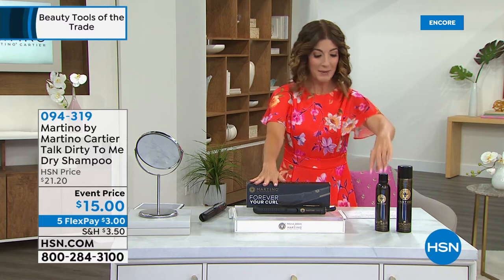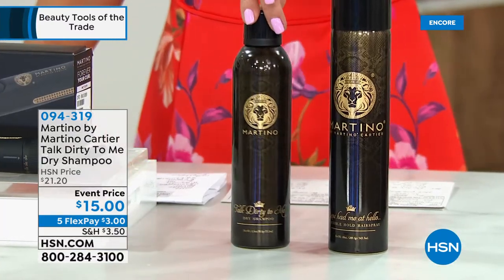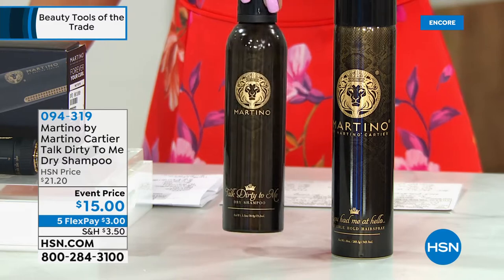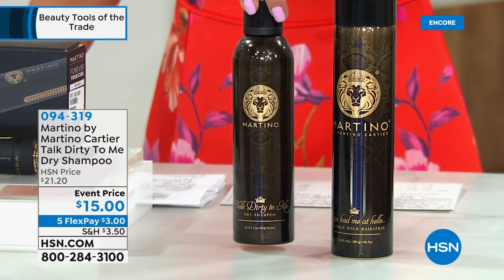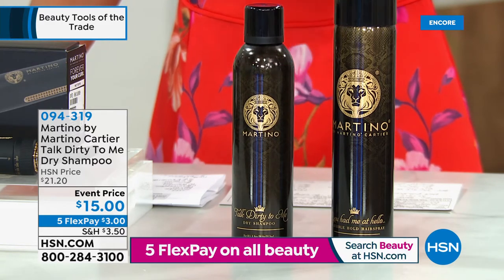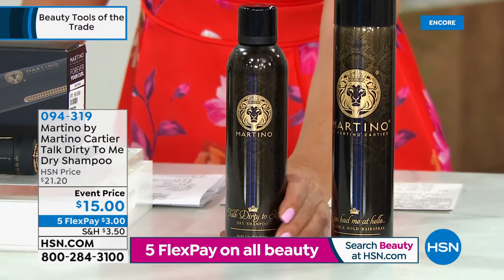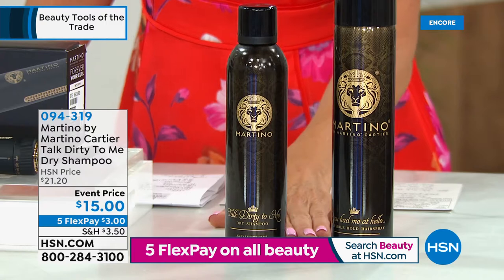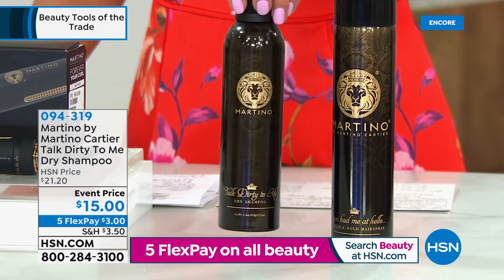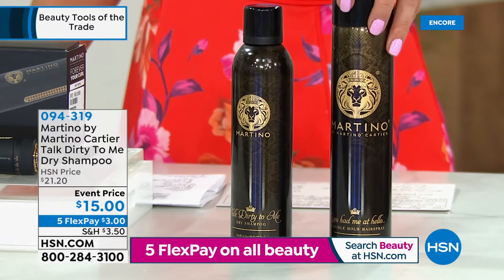We have the 'Talk Dirty to Me' dry shampoo for $15 and it's fabulous — no talc, no baby powder. If you want to get a second or third day out of those curls, sleep in, be lazy — I hate washing and blow drying my hair; it's my number one pet peeve. If you can go another day, this is only fifteen dollars and everything's on five flex pay tonight. For only three dollars, you're going to love it. It absorbs oil, dirt, sweat, and all styling products.